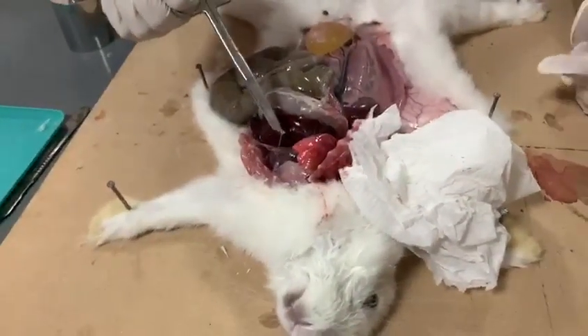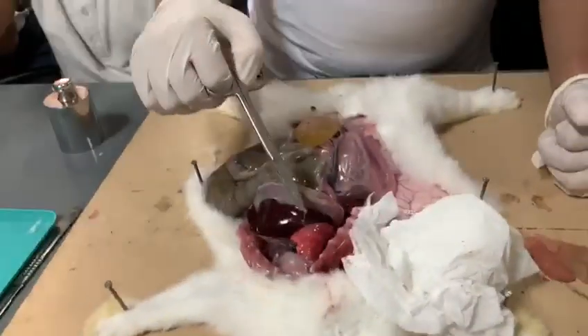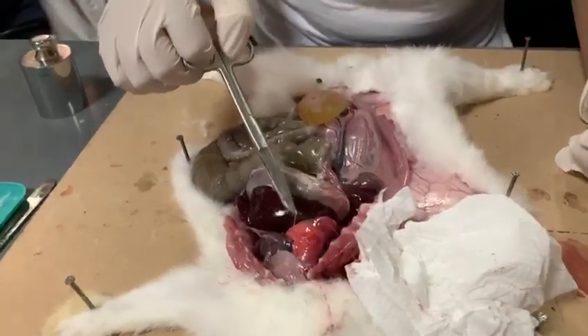Here, as you can see, is the heart. It's still beating somehow even though it's dead. The lungs are right next to the heart, and they're as small as a finger.